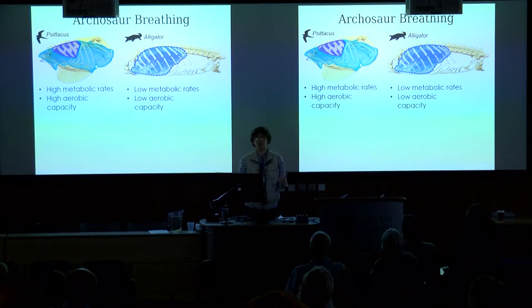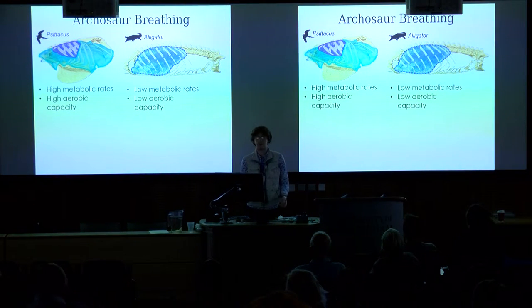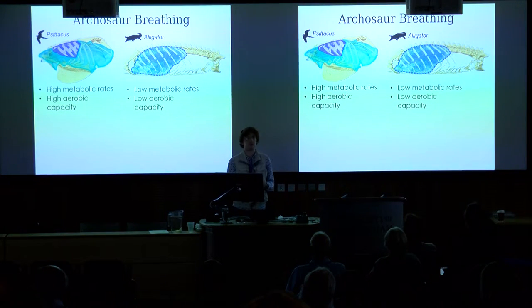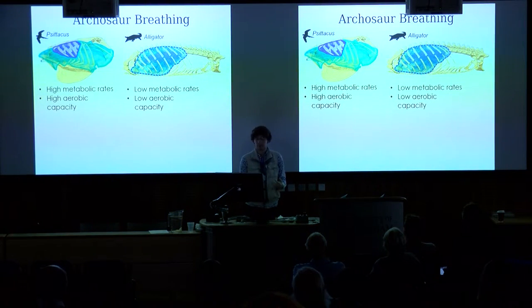Birds are very high-performance animals. They have a very derived and highly efficient respiratory system, which lends itself very well to high metabolic rates and high aerobic capacity, so high capacity for sustained locomotion. Whereas crocodilians, on the other hand, have low metabolic rates and low capacity for sustained locomotion, and they have a more reptilian respiratory system.